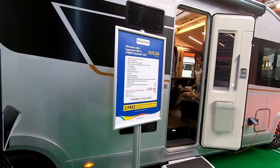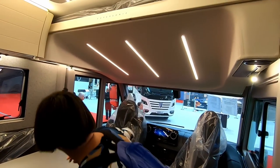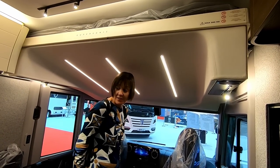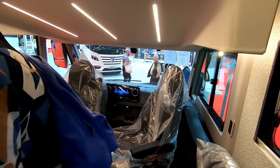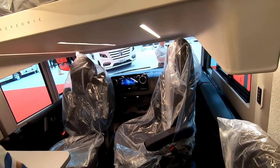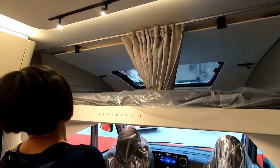We can have a look inside first — the girls are already in there. It's got a drop-down bed in here. Mind your head, Sue! Oh yeah — that's not bad above your head. You've got a lovely big skylight, a lovely drop-down bed, and a privacy curtain that pulls across.